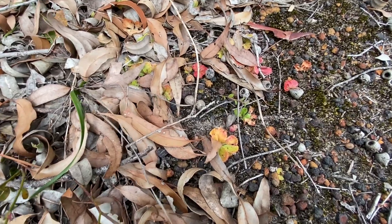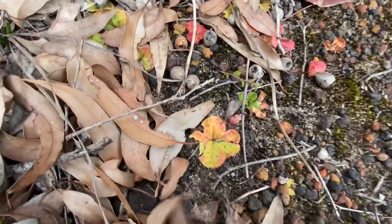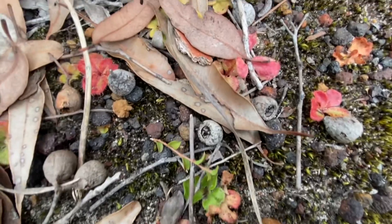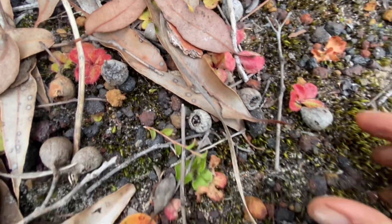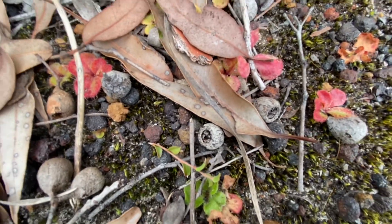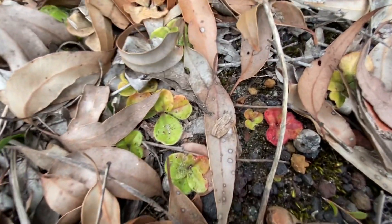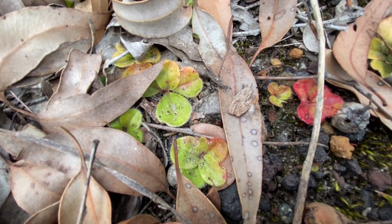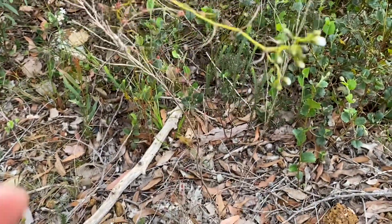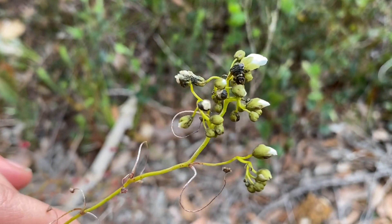I've just found some more Drosera sundews — the little rosette-leaved ones. This one's leaf is sort of attached to a gumnut, very strongly attached there. And here's another Drosera — the climbing ones, all in bud. Lovely.